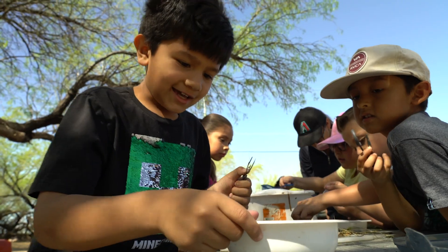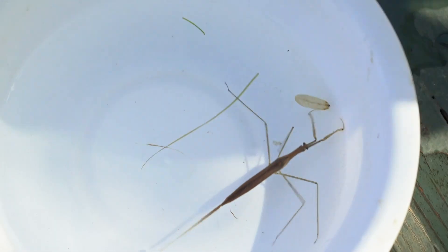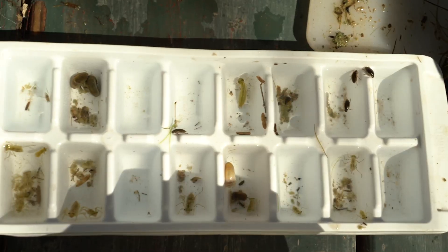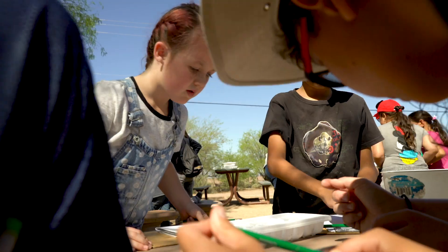I found a big bug. We got a tadpole — I even got one that was so teeny. This is a water scorpion. The more variety of insects you find in a body of water is usually an indication that that water is probably a little bit cleaner.